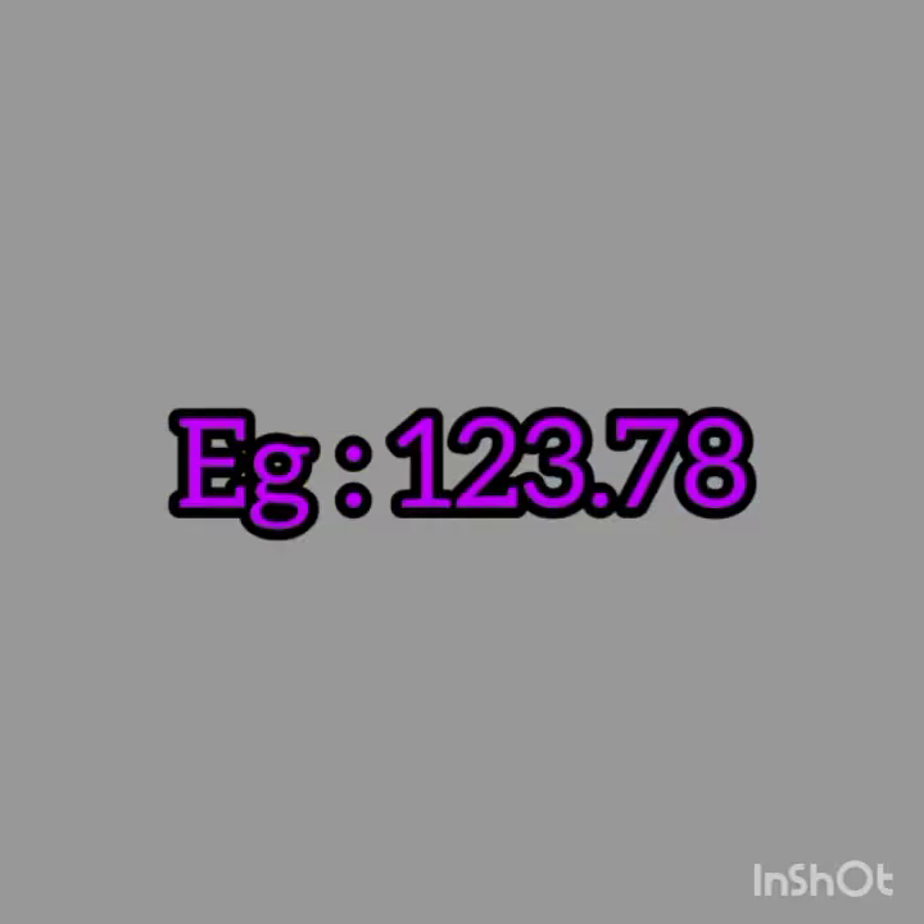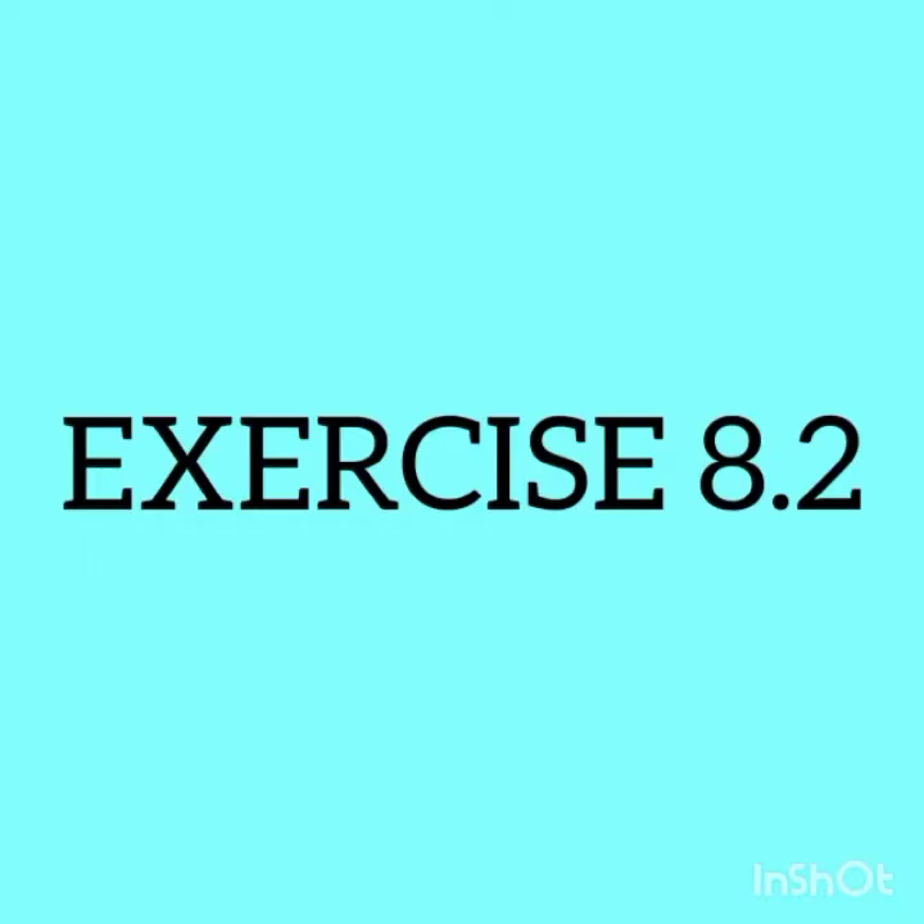Consider the example 123.78. Here the first digit 1 indicates the hundreds place. 2 is in the tens place. 3 is in the ones place. Then the decimal point. The first digit after the decimal point is 7 — we know that this 7 is in the tenths place. Next, 8 is in the hundredths place. Hundredths place means 1 by 100. Now we can start exercise 8.2.